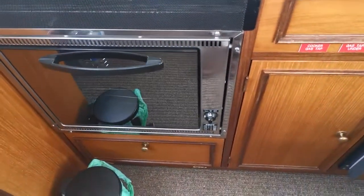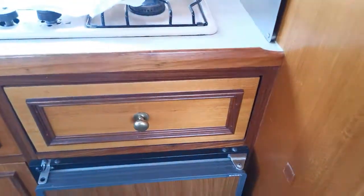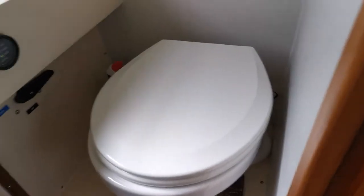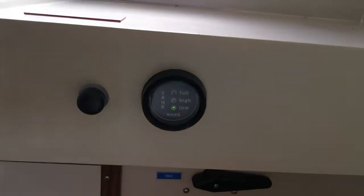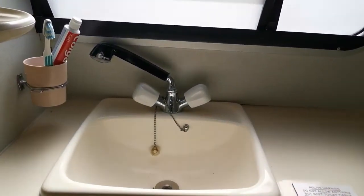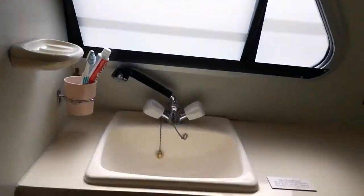In the galley we have a stainless steel oven, a two-burner gas hob, and an Engel fridge. Opening up the shower and toilet area: there's an electric toilet with a gauge to show when the holding tank needs emptying, a shower tray, and the shower head works by means of a snake head on the tap — you simply lift it out, click it into the bracket, and can shower whilst sitting on the toilet.